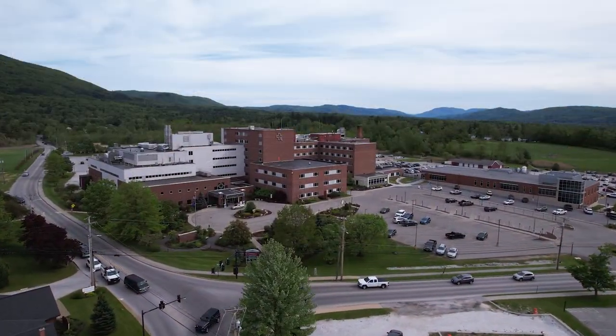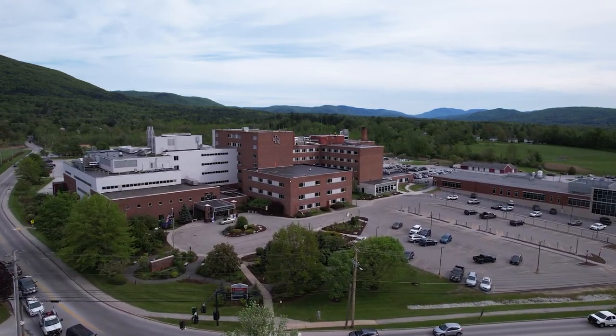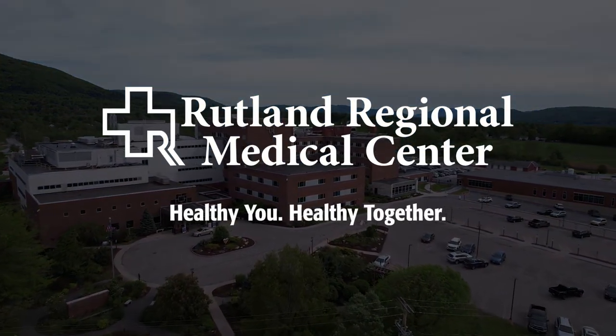Thank you for taking this visual tour of Rutland Regional Medical Center and for choosing Rutland Regional for your health care needs. Rutland Regional Medical Center — Healthy you, healthy together.